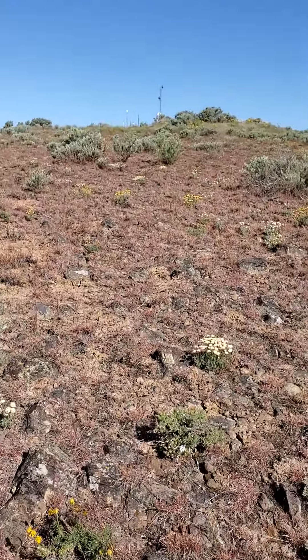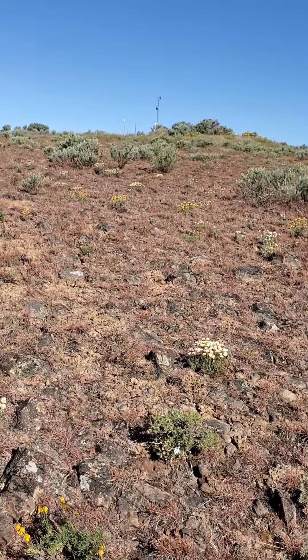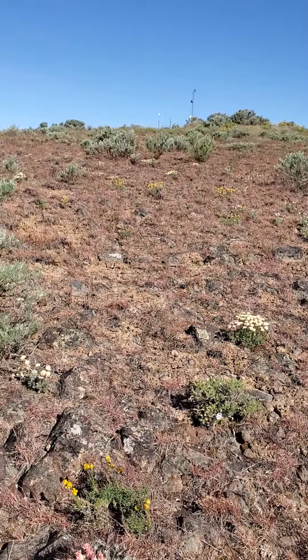And here's the view of that antenna that I used as my guide today, this morning. I'm going to conserve battery life here.